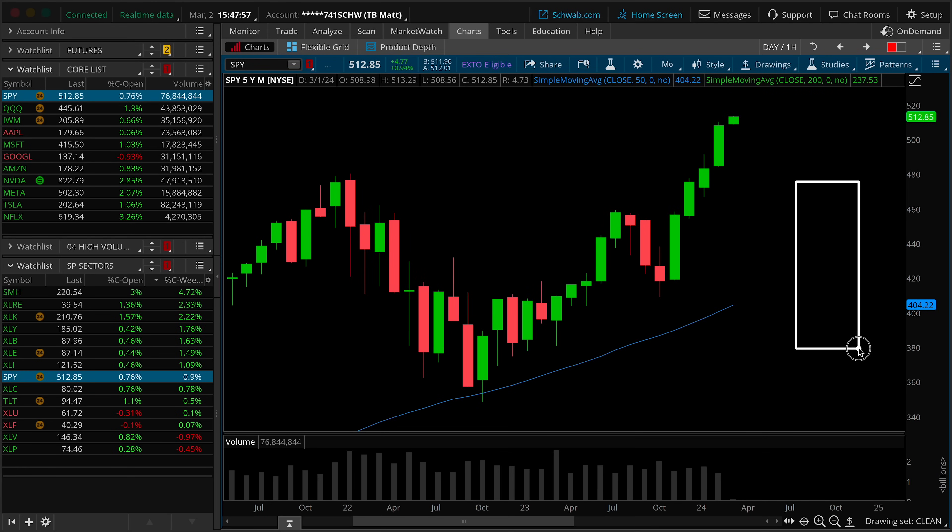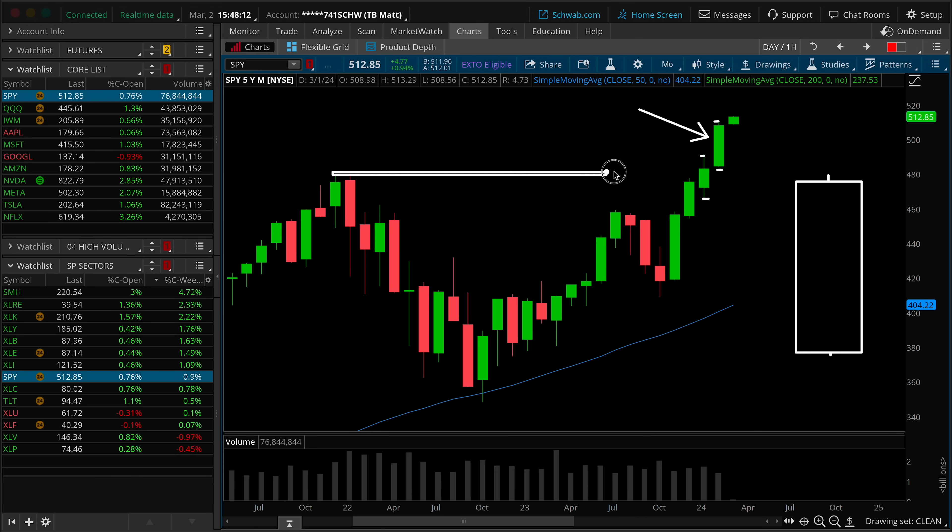We'll kick things off today on the SPY monthly time frame chart, now that the bar of February has officially closed out. There's not much to say here other than buyers are in control. Solid green-bodied bar, making a new higher low as well as a substantial higher high on the bar-to-bar count. We've broken out over the previous all-time high. From a monthly point of view, any higher low retests make a lot of sense, with an interesting level much closer to 459.